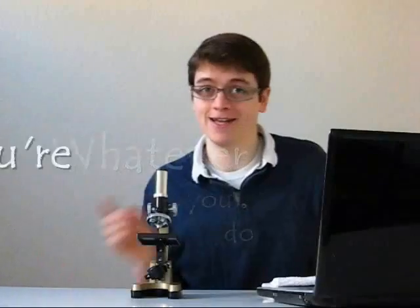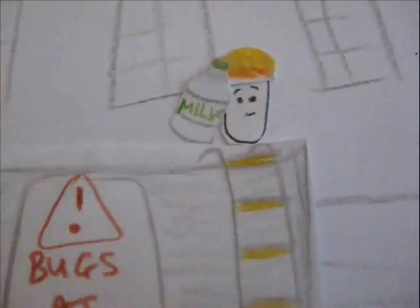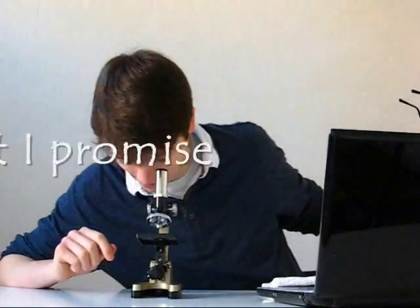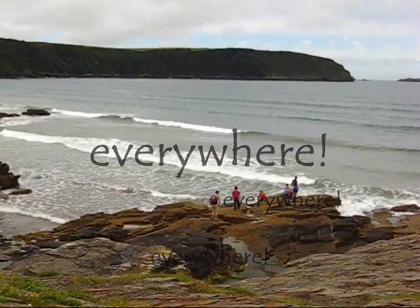Wherever you go, whatever you do, you're always carrying friends with you. They're tiny, you can't see them, but I promise they're there. The teeny tiny bugs you carry everywhere.